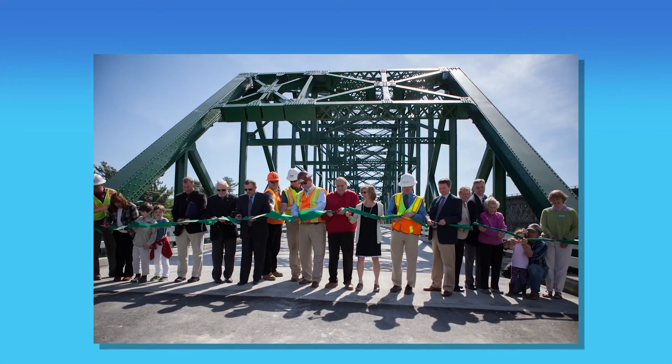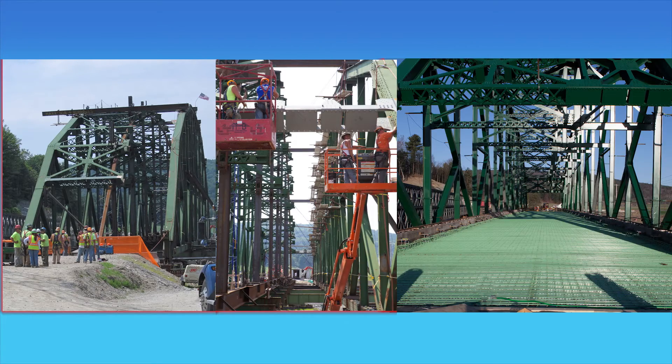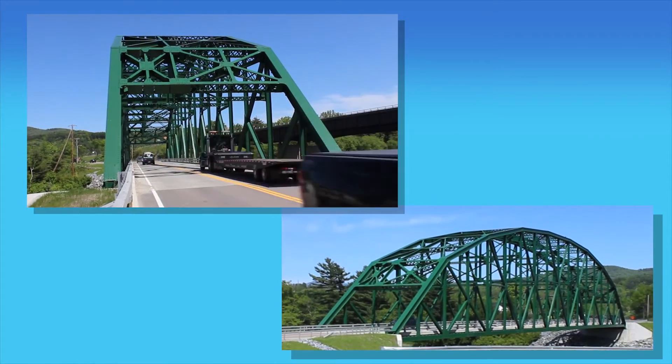Completed on budget and on schedule, the innovative restoration, rehabilitation, and expansion of this bridge is a lasting symbol of American engineering history.